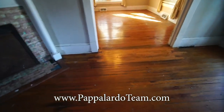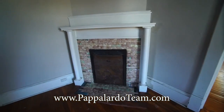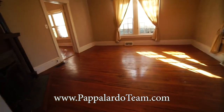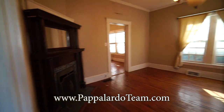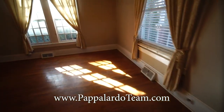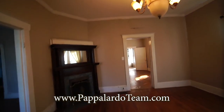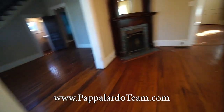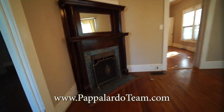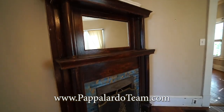We've got gorgeous hardwood floors that are most likely original to the home. Look at these fireplaces — there's one in every single one of these rooms around this area. Here's another living space with a beautiful chandelier, crown molding, and the baseboard is absolutely huge. Here's another one of these original fireplaces — just look at the tile on that. How gorgeous would that be restored?